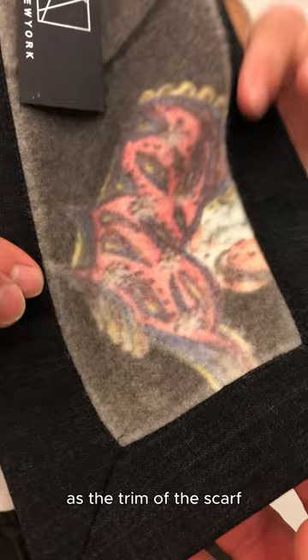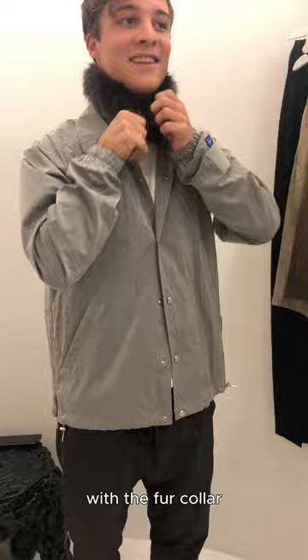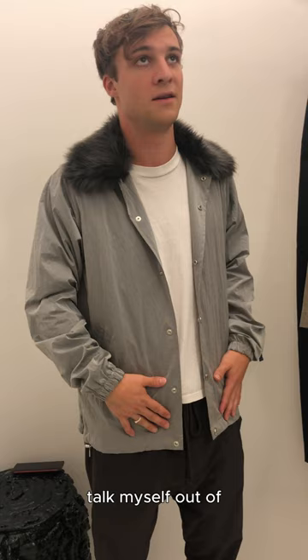Next is this nylon jacket from Fumito Ganryu with the fur collar. Kind of an odd piece but a pleasant surprise, and I really had to talk myself out of not impulse purchasing this.